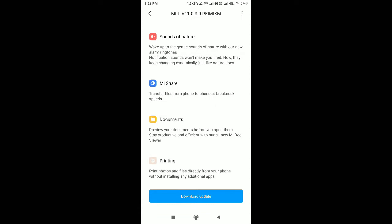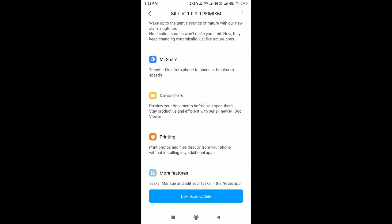Wake up to gentle sounds of nature with the new alarm ringtones. When you add the alarm ringtones, they are dynamic and natural.